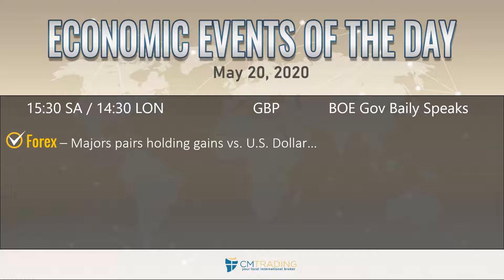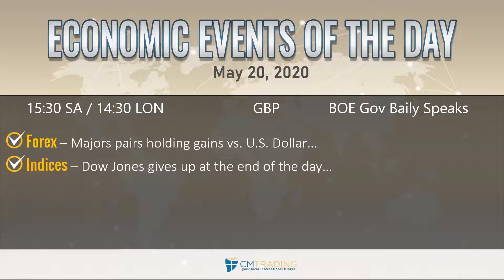Major pairs holding their gains versus the US dollar as that rotation takes effect. The Dow Jones yesterday had a fizzle towards the end of the day, giving up some of its gains from that Monday rally — that 900 point rally. And that's the fade of the news, which we're going to take a look at in just a second.